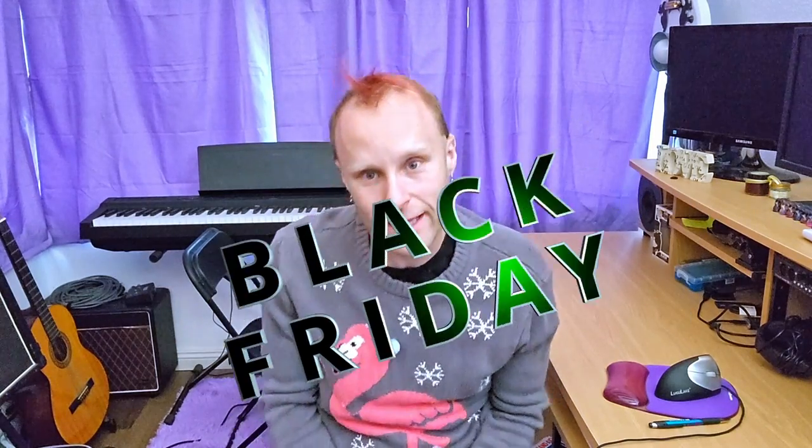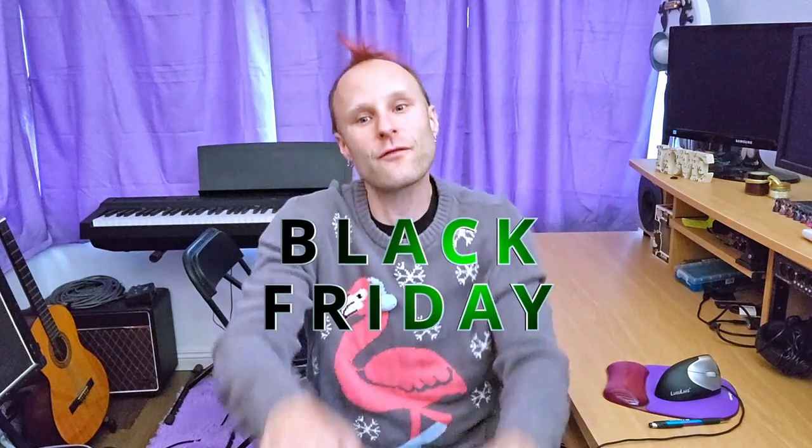Well hello ladies and gentlemen. As you can see I am wearing an ugly Christmas sweater, which can only mean one thing — 'tis the season. Yes, it is almost Christmas. Black Friday is coming up this Friday. Are you ready? I am not.